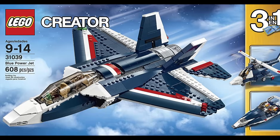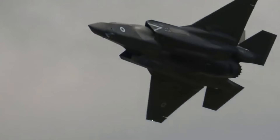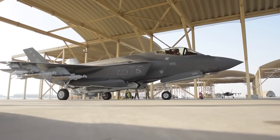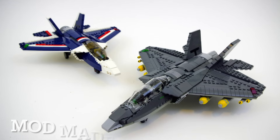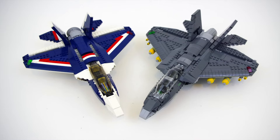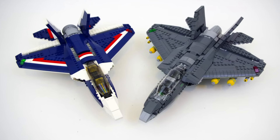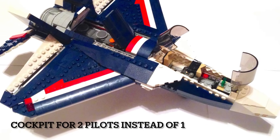The LEGO Creator Blue Power Jet is our first example. This set, released in 2015, is heavily based on the American Lockheed F-35 Lightning II Stealth Fighter. There are even some pictures online of people who replaced the dark blue and red parts with dark bluish and light grey parts, being almost identical to the F-35. The only difference is this one is a two-seater.